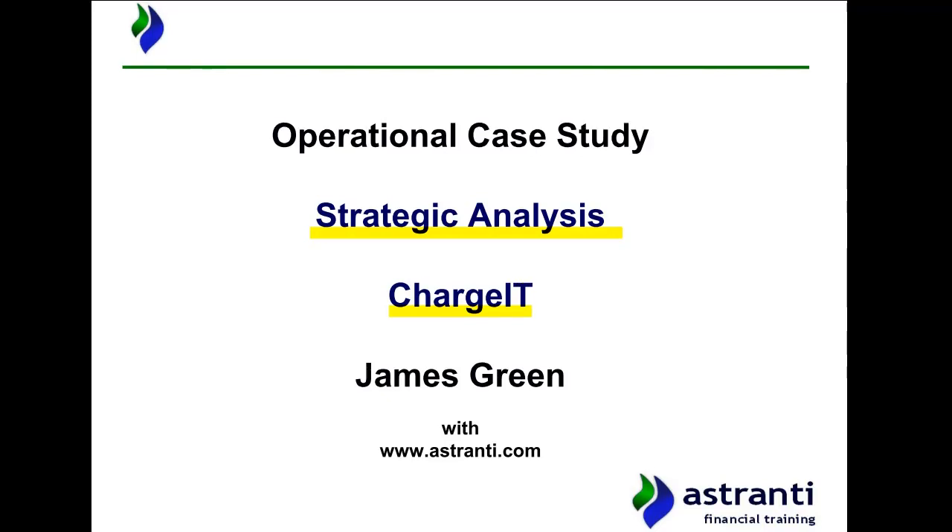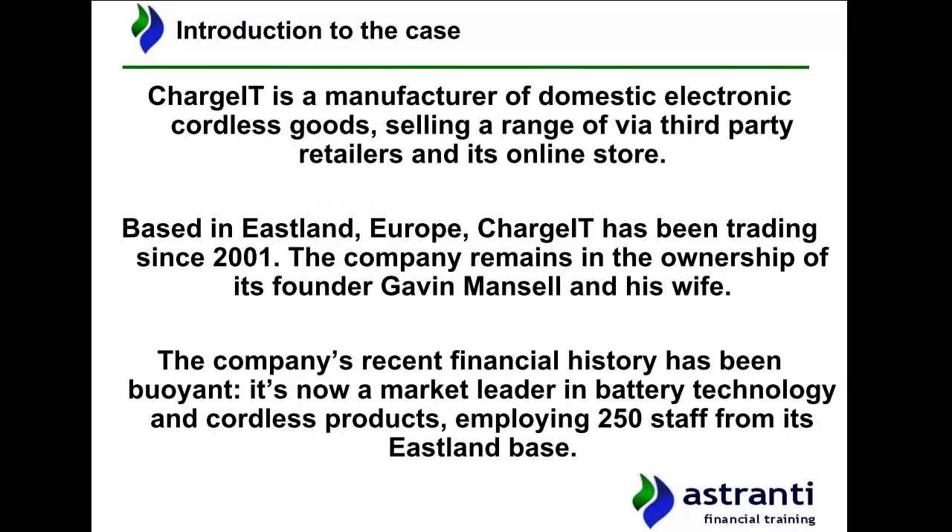Before we get into the strategic analysis, the first thing we're going to do is give you a brief refresher into our pre-seen company Chargett, as it may have been a little bit of time since you actually conducted your own analysis and revision in relation to the actual pre-seen document.